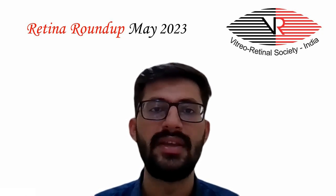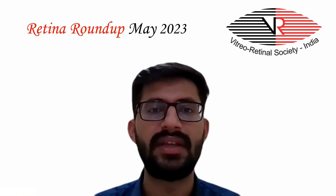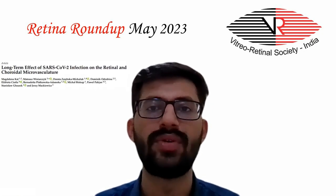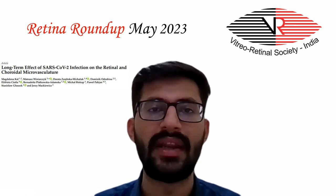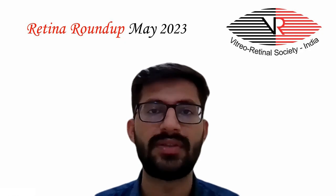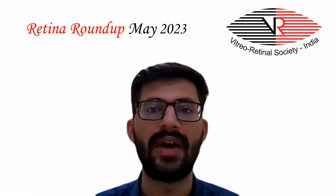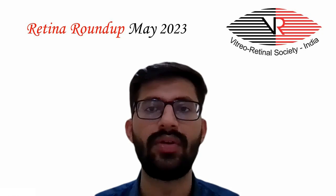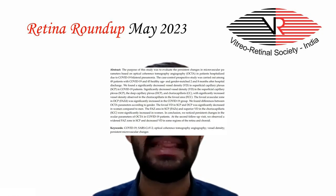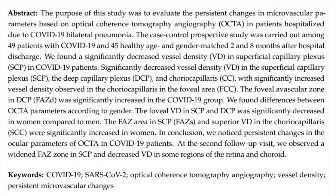Coming to the third study, the purpose was to evaluate the long-term effect of SARS-CoV-2 infection on the retinal and choroidal microvasculature. The case-control prospective study was carried out among 49 patients with COVID-19 with bilateral pneumonia and 49 healthy age- and gender-matched individuals.